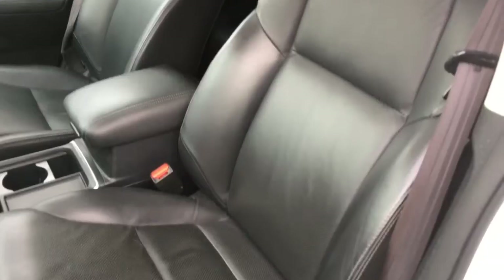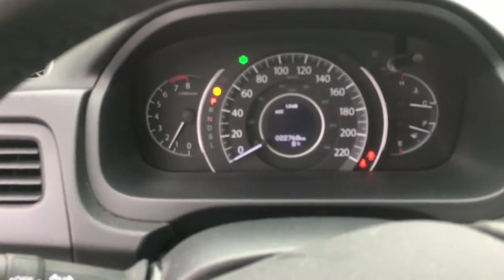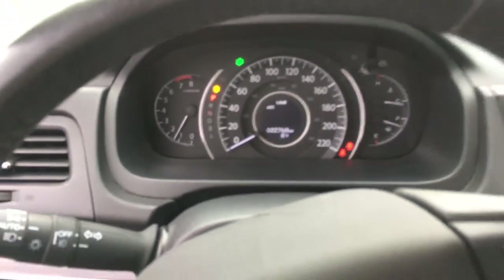Interior condition is very good. The vehicle has not been smoked in. Current mileage reading: 22,768.